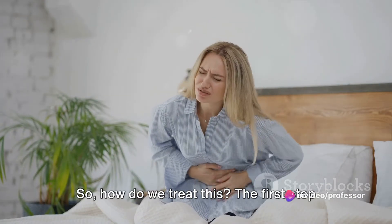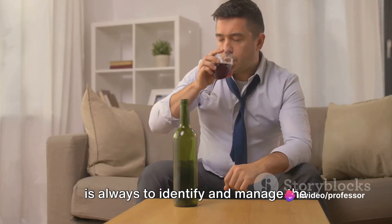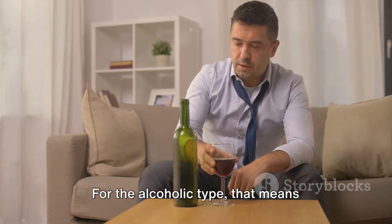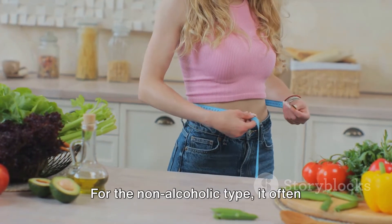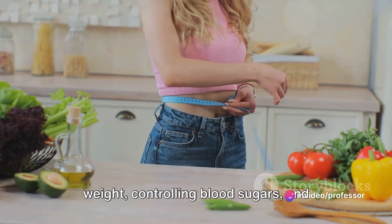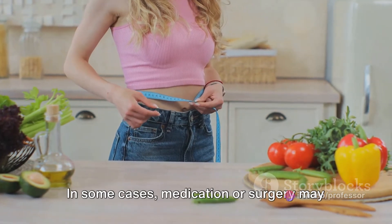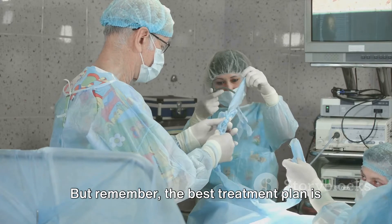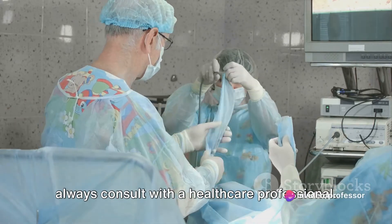So how do we treat this? The first step is always to identify and manage the underlying causes. For the alcoholic type, that means cutting back on or even eliminating alcohol. For the non-alcoholic type, it often involves lifestyle changes like losing weight, controlling blood sugars, and maintaining a healthy diet. In some cases, medication or surgery may be necessary. But remember, the best treatment plan is one tailored to your specific needs, so always consult with a healthcare professional.